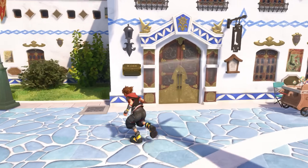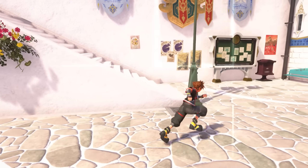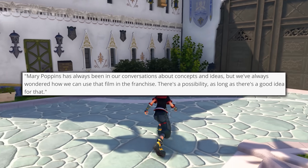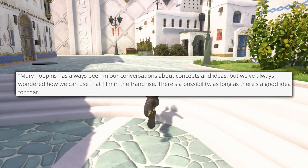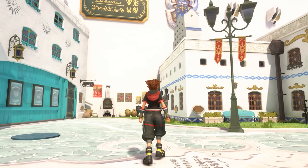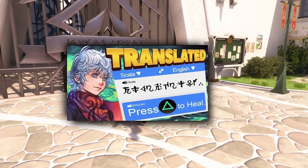The funny thing is, Mary Poppins has actually been in discussions about potentially being added into Kingdom Hearts in the past. There was an interview with Nomura back in 2018 with IGN Brazil, where he mentioned that Mary Poppins has always been in our conversations about concepts and ideas, but we've always wondered how we can use that film in the franchise — there's a possibility, as long as there's a good idea for that. So definitely not unusual that there's a little Mary Poppins reference here. This truly is a simply incredible find by Kai, and I highly suggest you guys check out his video talking further about the Scala language.